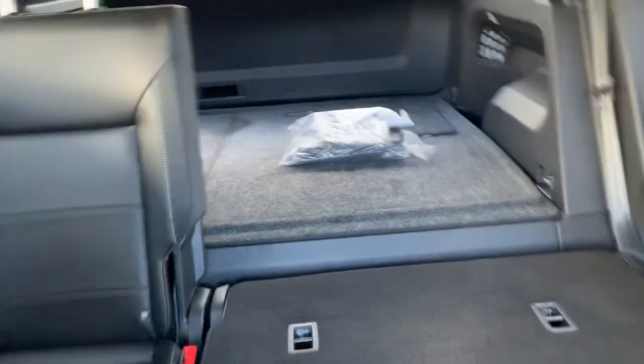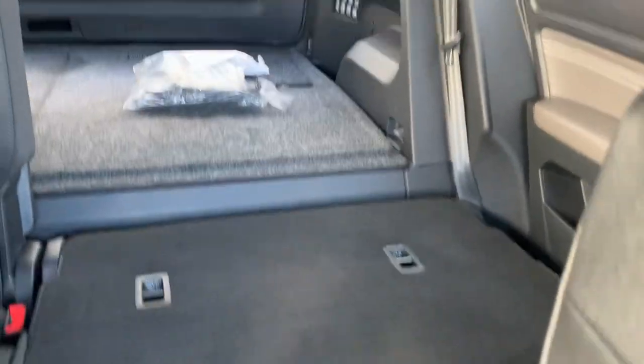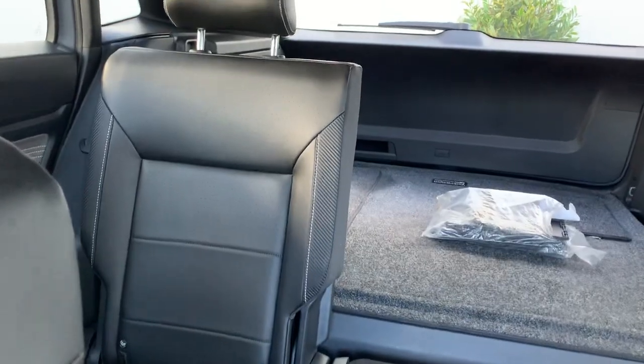In the rear, there's great cargo space back here. The second row has been laid down just to give you an idea of how much cargo space there is in the back.